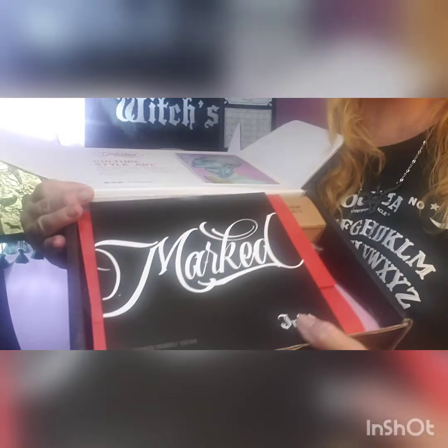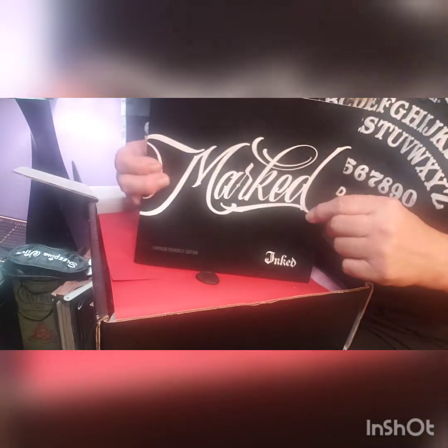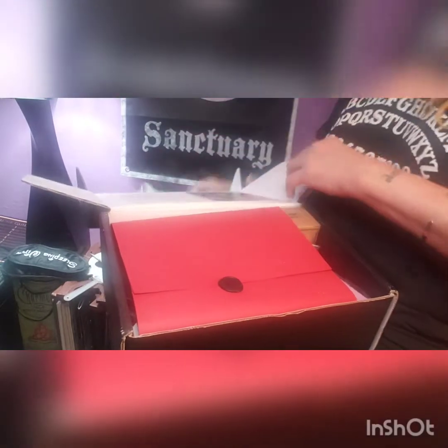I'm going to lower this so you guys can see as I unbox it. This card usually tells us what's in it, so I'm going to put this to the side for last. The last box didn't have this — this is my third box; the first had it, the second did not, and this one does. It has a nice cool wax seal, it's really cute.